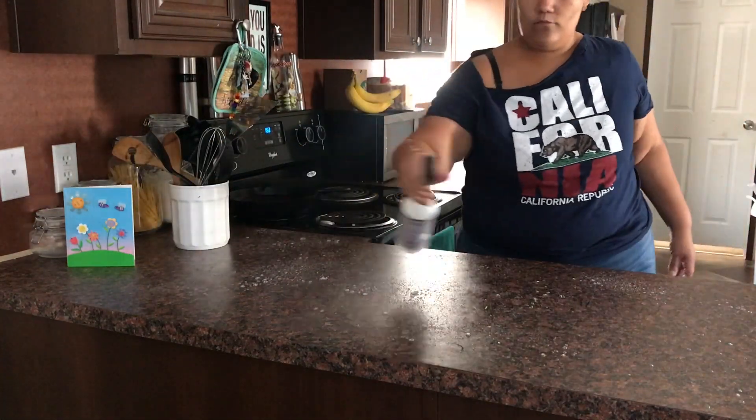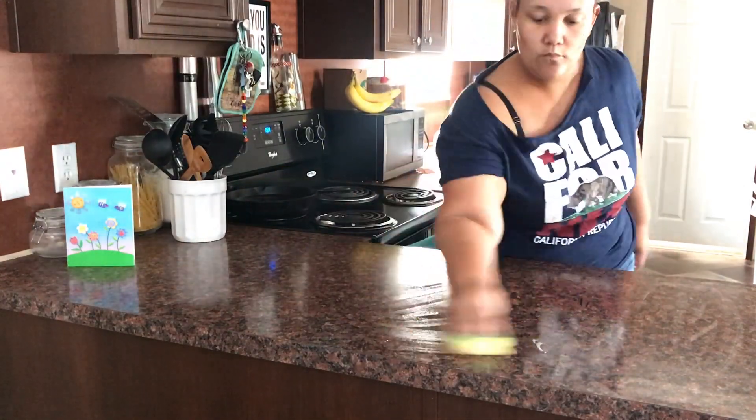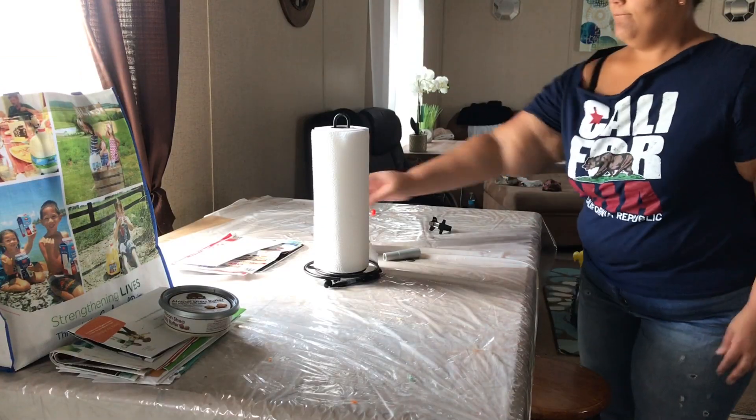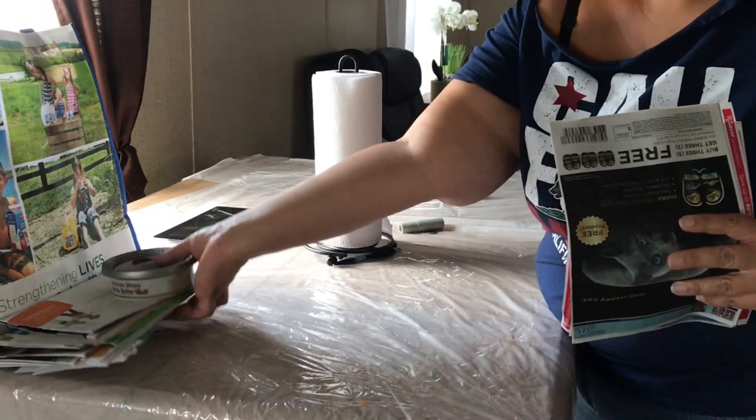This is my Mrs. Meyers in the scent lavender — I'm still in love with this scent. I keep saying I'm gonna try a different scent, however I have not ventured that way just yet. So I'm gonna go ahead and start on the dinner table.